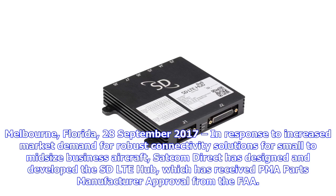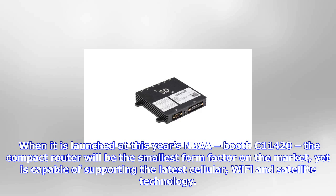Melbourne, Florida, 28 September 2017. In response to increased market demand for robust connectivity solutions for small to mid-size business aircraft, Satcom Direct has designed and developed the SD LTE hub, which has received PMA parts manufacturer approval from the FAA. When it is launched at this year's NBAA,